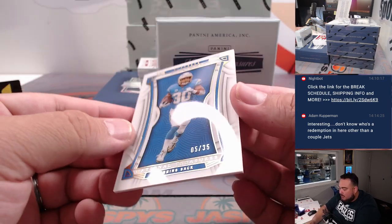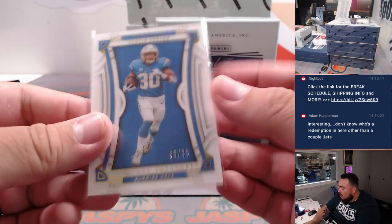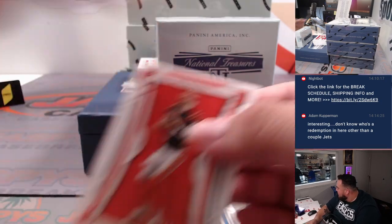Then we got an Austin Ekeler base, 5 out of 35 for the Chargers. And the Chargers are also part of the RMB, spot 5, going to Matthew.